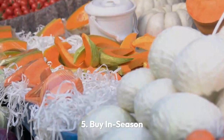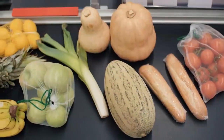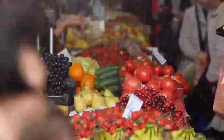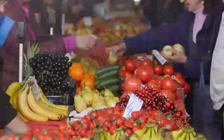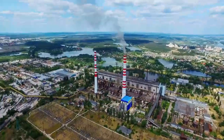Tip 5: Buy in season. Buying produce in season has many benefits. Seasonal produce usually travels shorter distances to grocery stores, and therefore uses less fuel and creates less pollution than out-of-season produce.